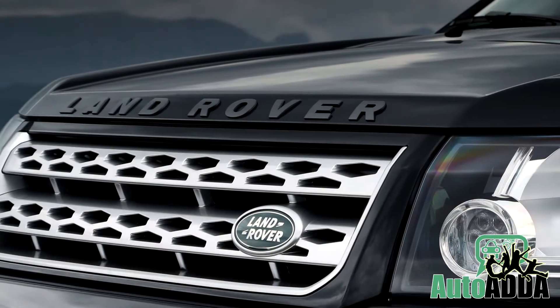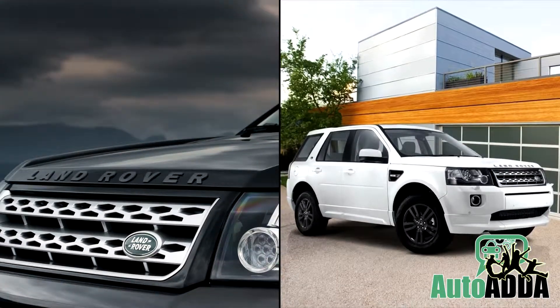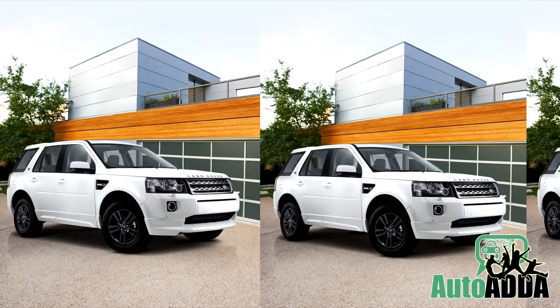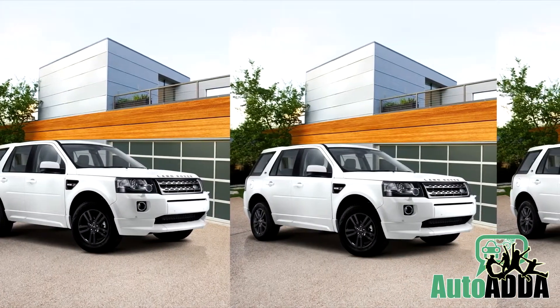To raise a toast of celebration for its 5 years of existence in India and for the commencement of festivities, Land Rover launched a Sterling Edition of the Freelander 2.